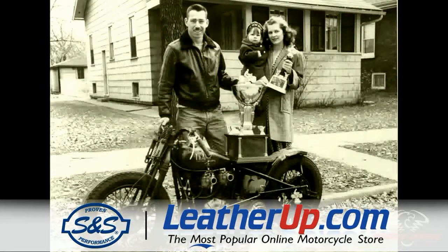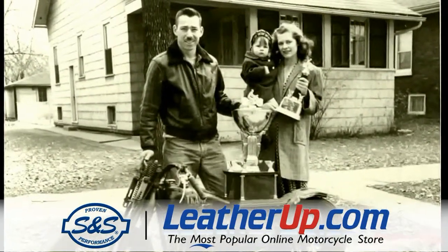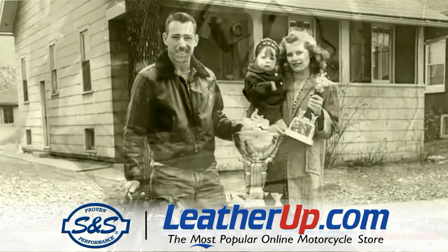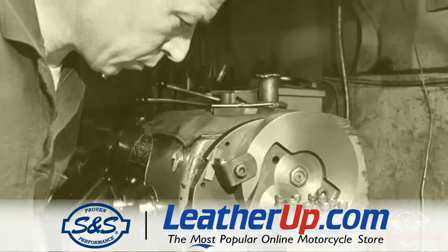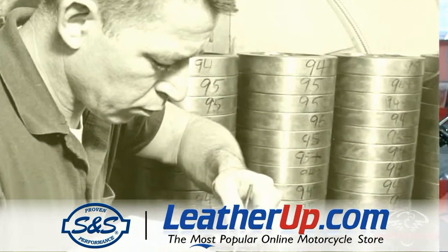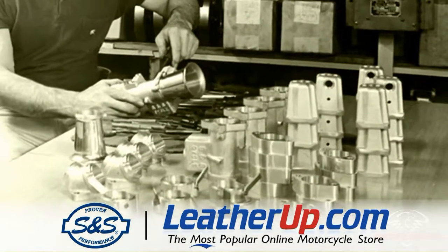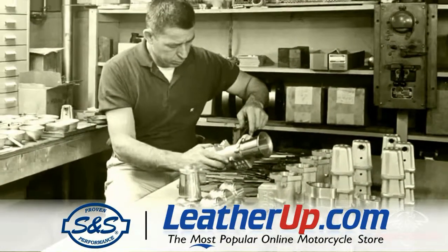My dad was a go-fast guy in the late 40s and early 50s and earned a reputation for having the quickest bike in town. He decided to parlay that into a business and in 1958 he started S&S Cycle in the basement of our house in suburban Chicago. He continued to have a full-time job at the Wyman Gorman Division where he became the foreman of the dye shop and learned the technical trade of actually making quality parts. He coupled his racing experience with his work experience and started S&S.